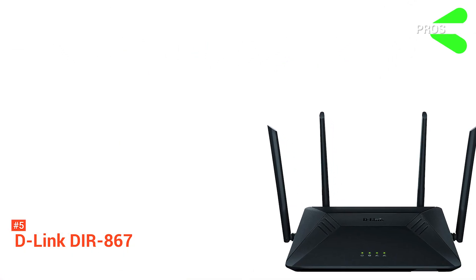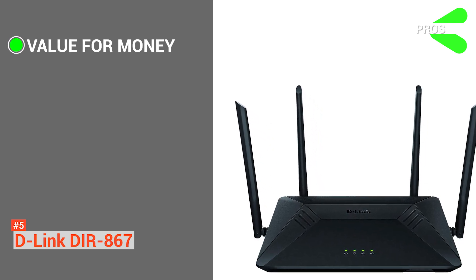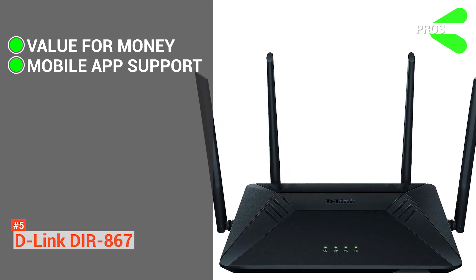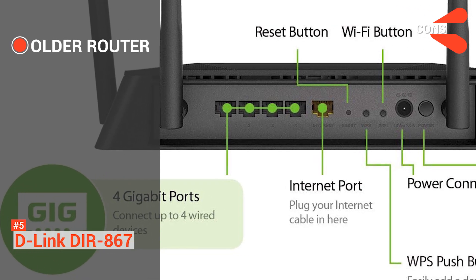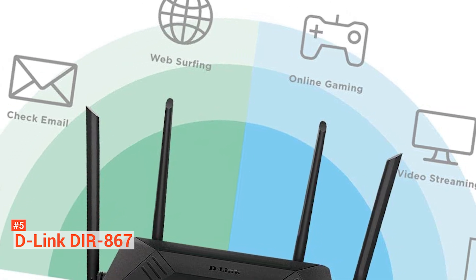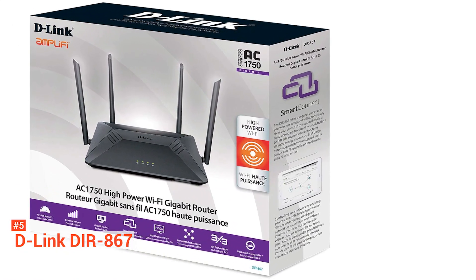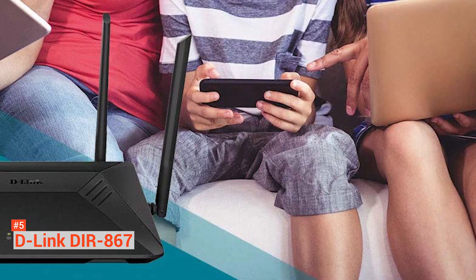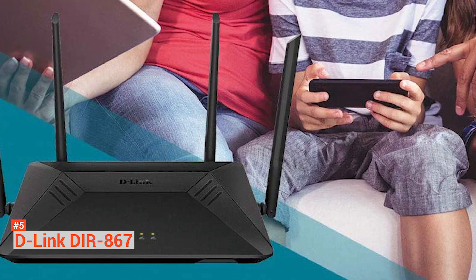Its pros are: it is very affordable and performs exceptionally well for its price point, and the support for the mobile app makes everything easier and convenient. However, the cons are: it is a bit older than most routers on the market today, and some brands offer more innovative features than the DIR867. For instance, you won't get to experience the latest Wi-Fi 6 technology with this one. Nevertheless, the D-Link DIR867 is a very good option, especially if you are on a tight budget and want to upgrade.